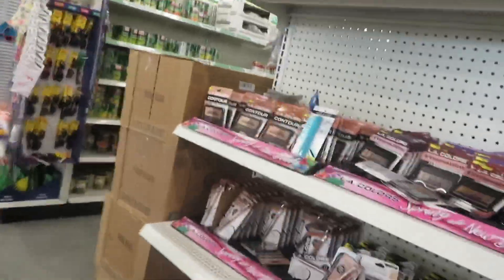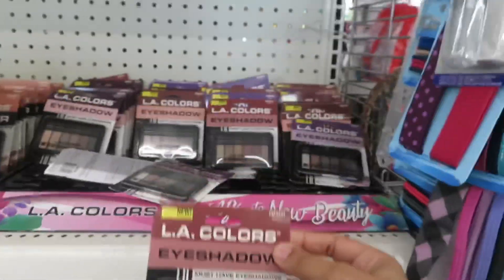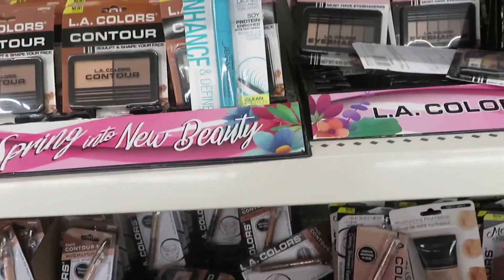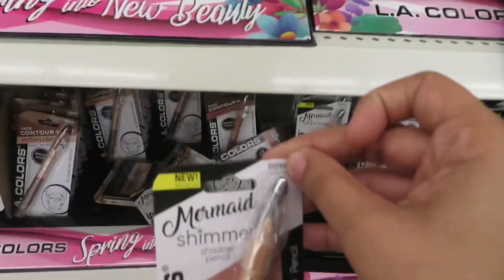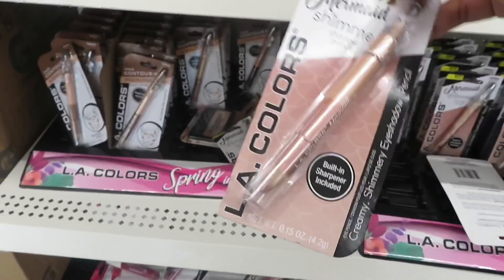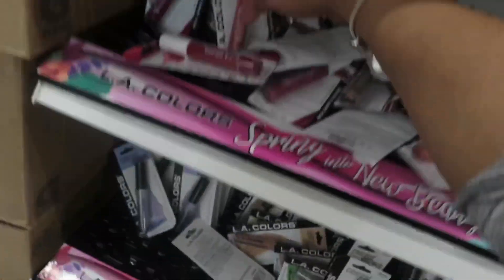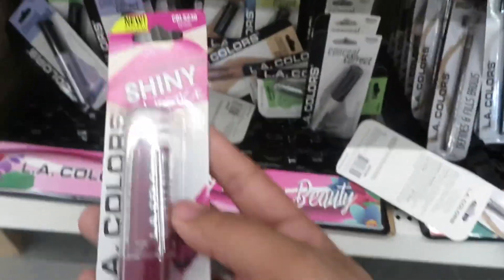They have some new lip gloss, new eyeshadows — that's why I can't talk today — some new eye pencils, more lip gloss, and a new lipstick color.